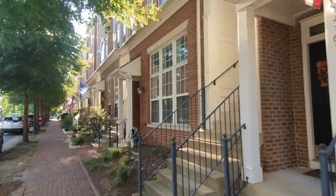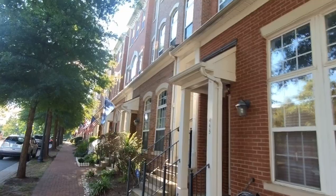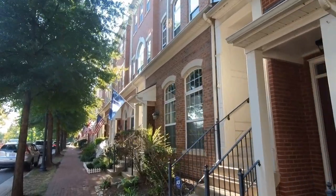A little further down, I ran across these townhomes and they all had flags on them, so I thought I'd get a shot of the different flags that I ran across.